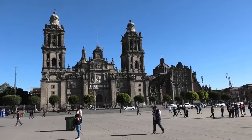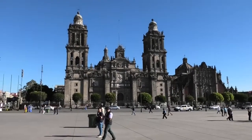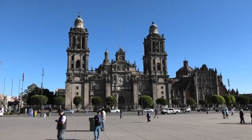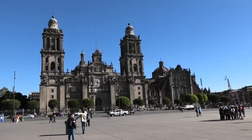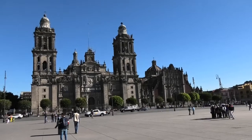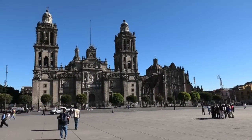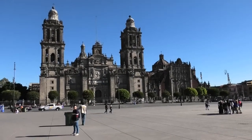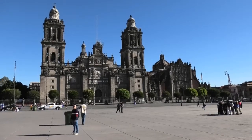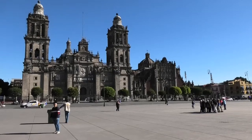Well guys, this is the Zócalo at 9 o'clock in the morning and unfortunately there is a demonstration on today, so we may or may not be able to do more. This is the Metropolitan Cathedral in the daylight. It was built between 1573 and 1813, and it is the largest in Latin America. It was built using some of the stones from the Templo Mayor that was next door, and it is a combination of Renaissance, Baroque, and Neoclassical architecture.